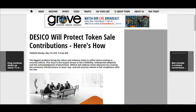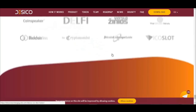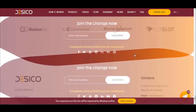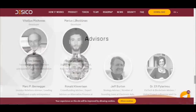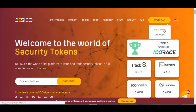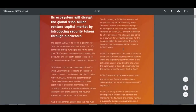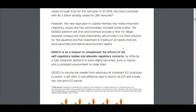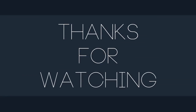Dasical will protect token sale contributions. For those who want to learn more about Dasical, you can download the white paper here. So all the details are shown here. I'll see you later.